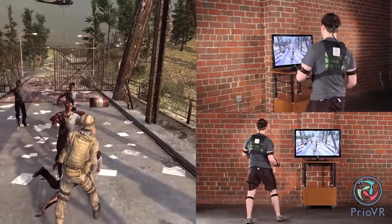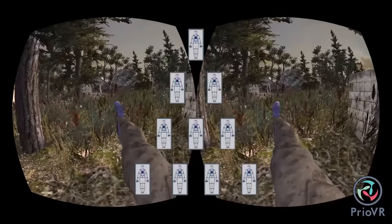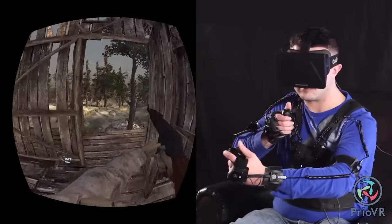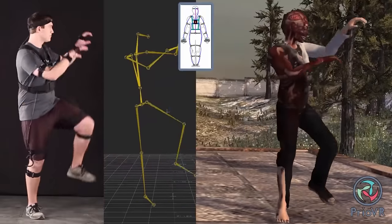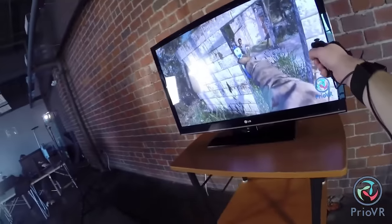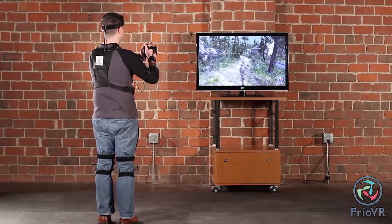The manufacturer offers several models of Pryo VR, but let's take a look at the most advanced version. It has 17 sensors, which are fixed on the body with special straps. When the game is on, your movements are read and transmitted to the game. The gamer can wave their arms, kick, walk or run, crawl, jump, look out from behind an obstacle, and more.